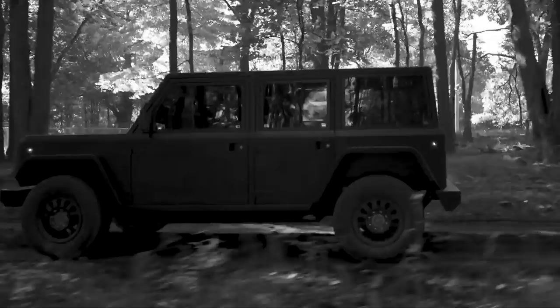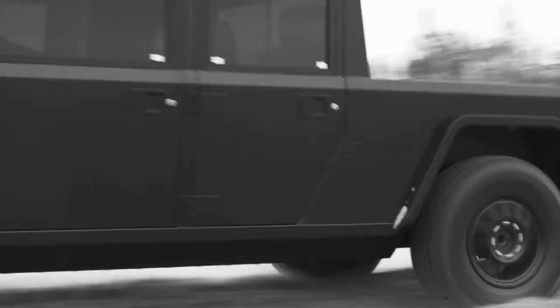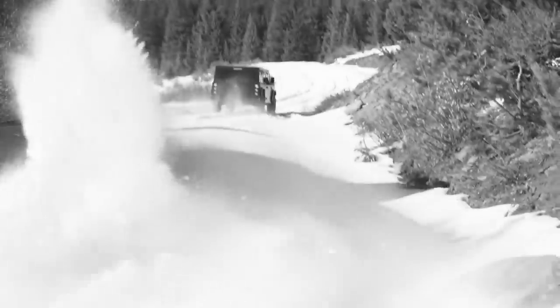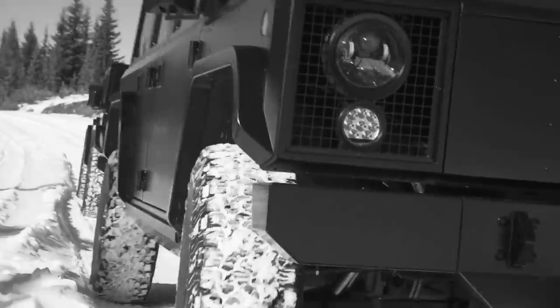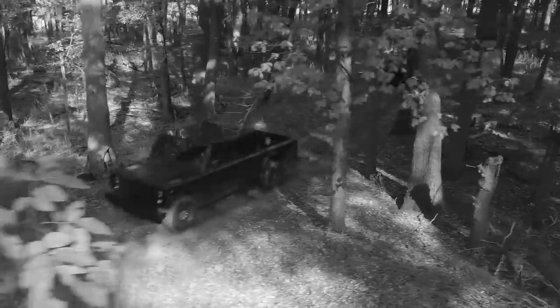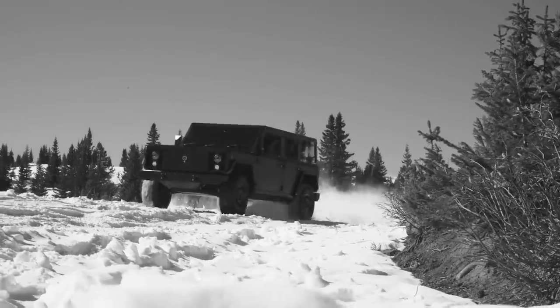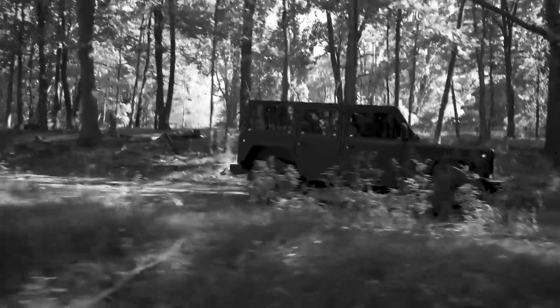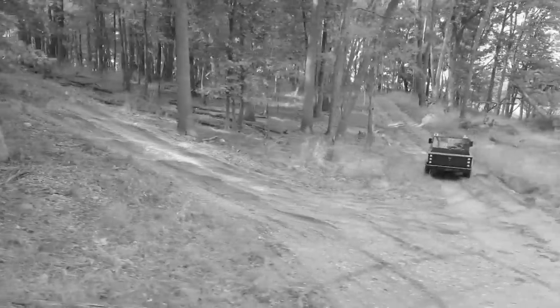Even more impressive is the Bollinger B2 model, which has a length of 5.3 meters. Two electric motors give off 614 horsepower and a maximum speed of 161 kilometers per hour. Since this vehicle is off-road and electrical, it has a 320-kilometer power reserve. You can easily adjust the partition between the body and the vehicle's cab to transport large materials such as ply boards and wood. The front hatch also allows the driver to transport large beams. You can purchase this truck from the manufacturer's website.